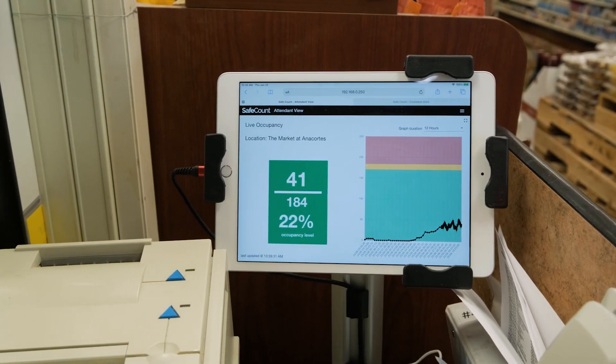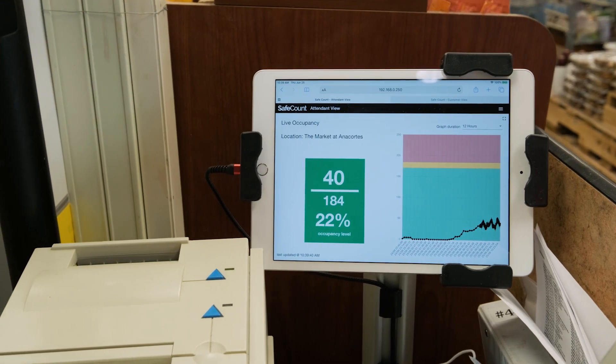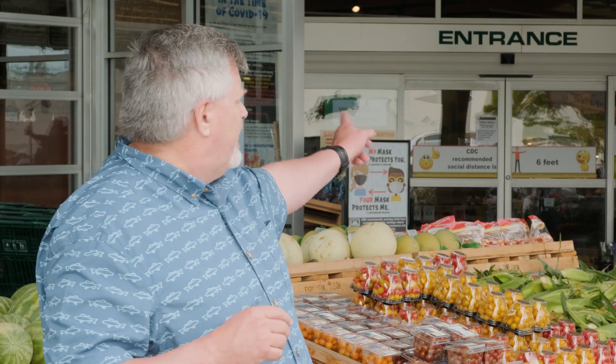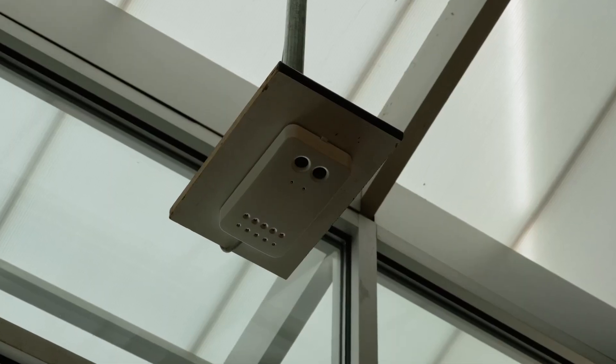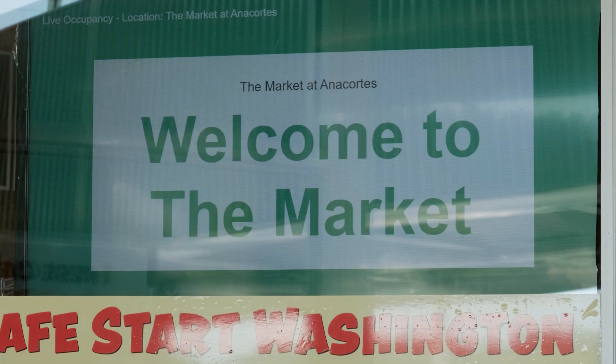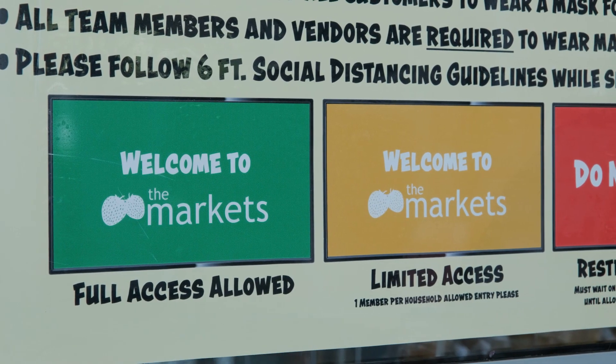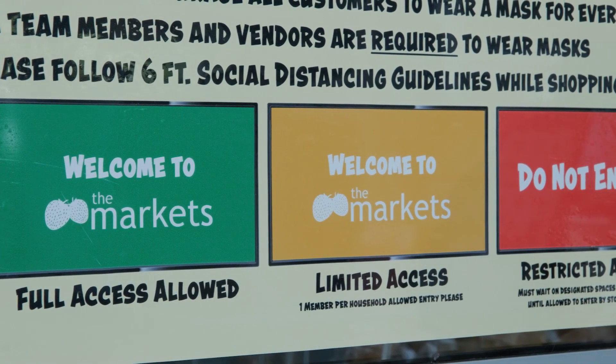There's a tablet that's put at what we call our traffic manager station in the front end of the store, and then we have a monitor at the front of the store with a sign that explains to customers the status of the store in terms of the occupancy levels that are allowed, and this is really spot-on accurate.